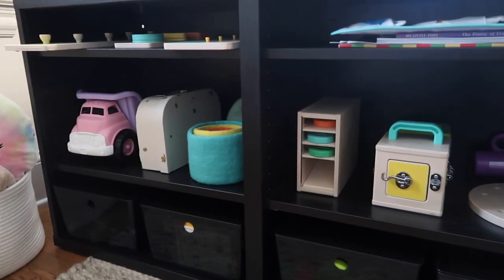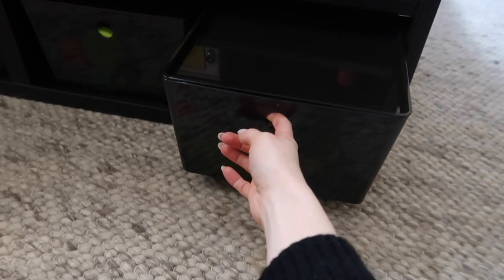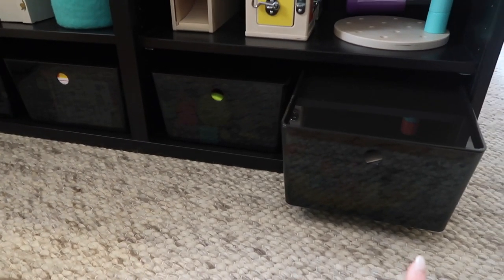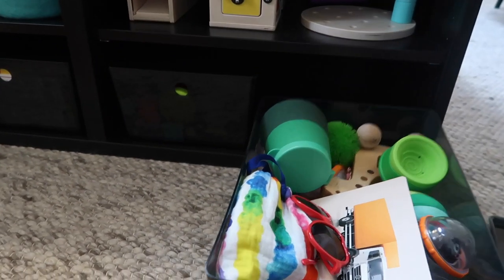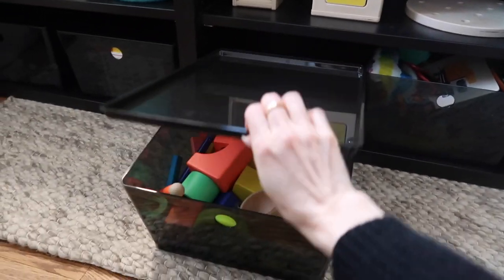We also do toy rotation, which means we take some toys and put them in storage for a few weeks, then swap them out — bring those toys out of storage and put some more back in storage. It kind of feels like she has new toys, but it's really her old toys she hasn't seen in about three weeks. These bins down here are from IKEA — I'm obsessed. We got them in black because it matches the unit and I like a tone-on-tone situation. They do come with lids, and you can stack another on top.